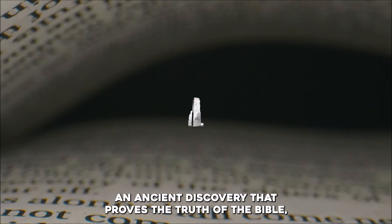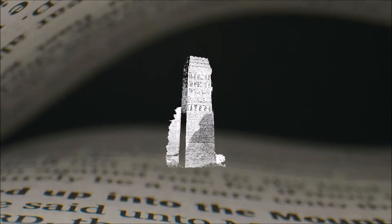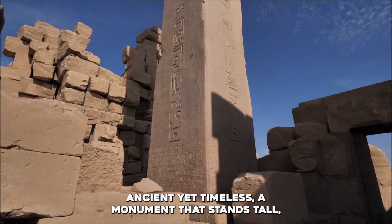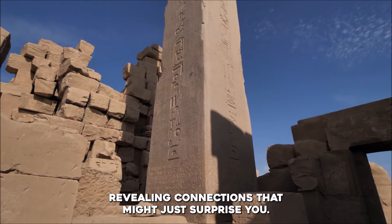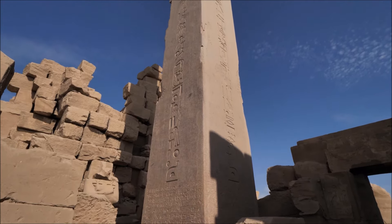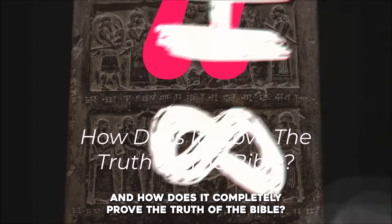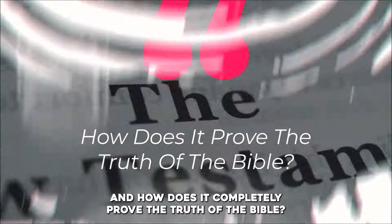The Black Obelisk of Shalmaneser III is an ancient discovery that proves the truth of the Bible. Ancient yet timeless, it is a monument that stands tall, revealing connections that might just surprise you. What is this obelisk, and how does it completely prove the truth of the Bible?